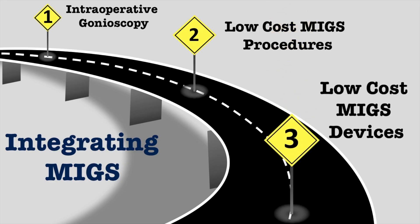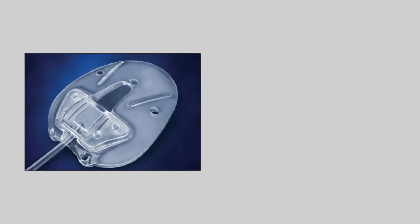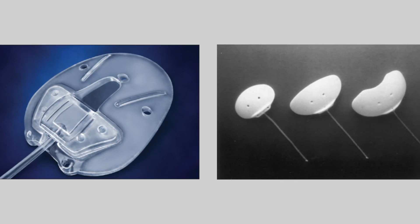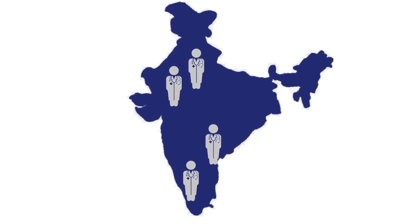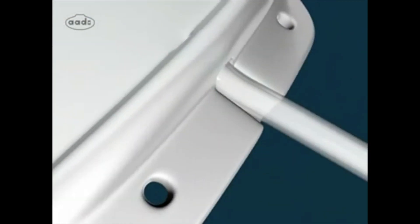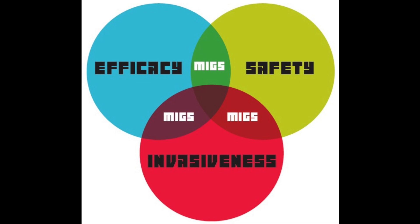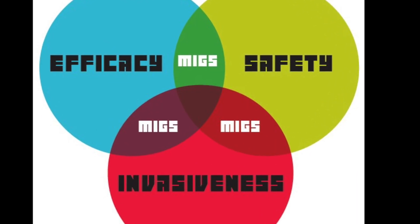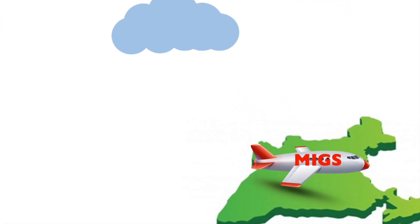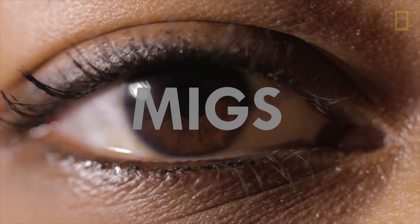Step 3: Low-cost MIGS devices. Cost is perhaps the biggest hindrance for adopting MIGS procedures into routine glaucoma practice. When the Ahmed and Baerveldt implants became available for the management of refractory glaucomas, few surgeons in developing countries were able to offer this advancement to their patients. The development of the low-cost Aurolab Aqueous Drainage Implant, ADI, revolutionized the management of refractory glaucoma in developing countries, where surgeons were now able to perform tube drainage surgeries. With growing demand for less invasive surgeries and the continued advancement of MIGS techniques and devices, low-cost MIGS procedures will definitely find their way into the developing world. Let us be prepared to embrace MIGS in our quest to provide the best care possible for our glaucoma patients and to change what was once thought to be mission impossible to mission accomplished.